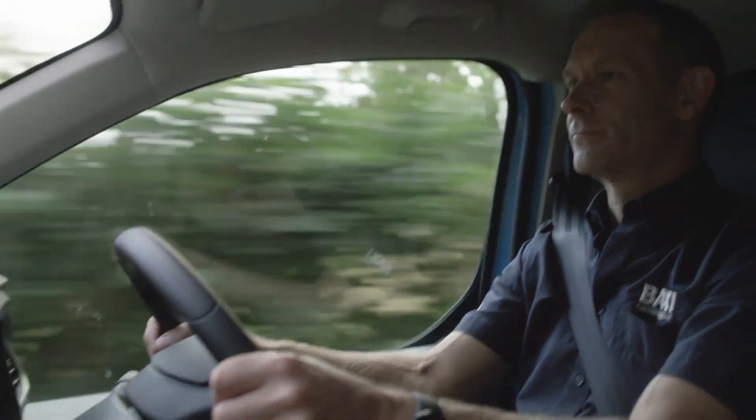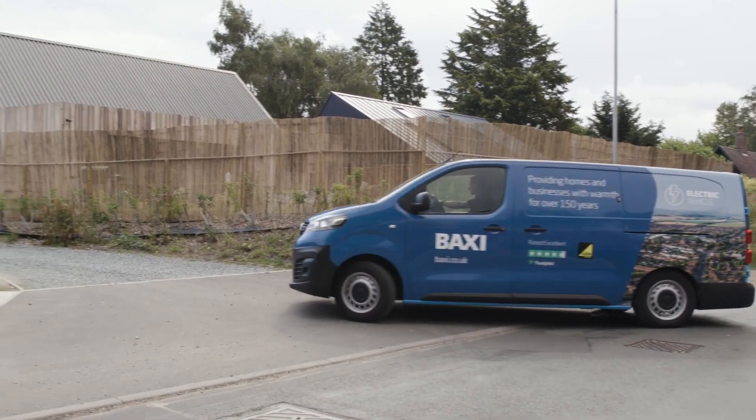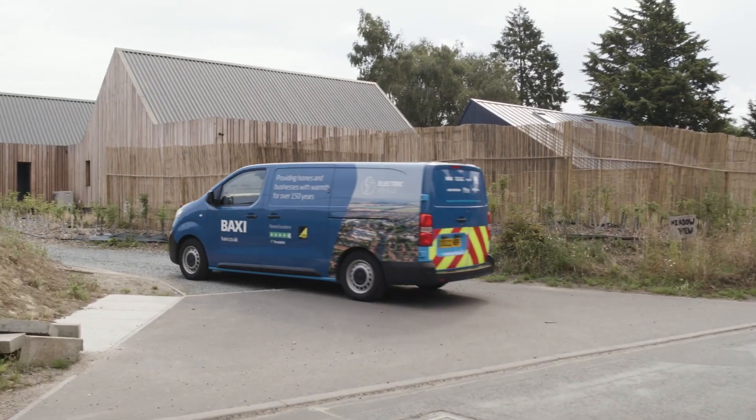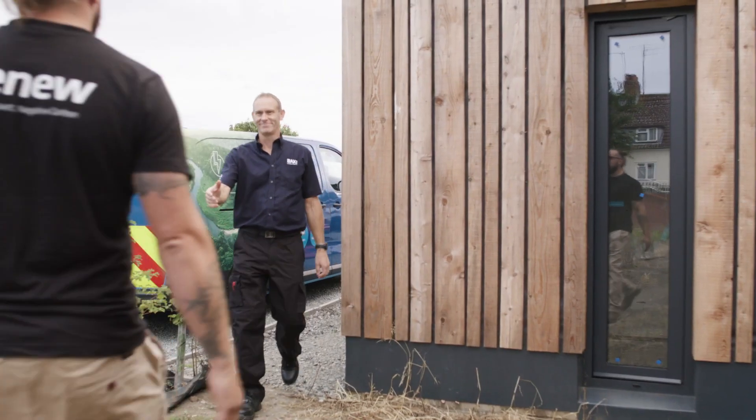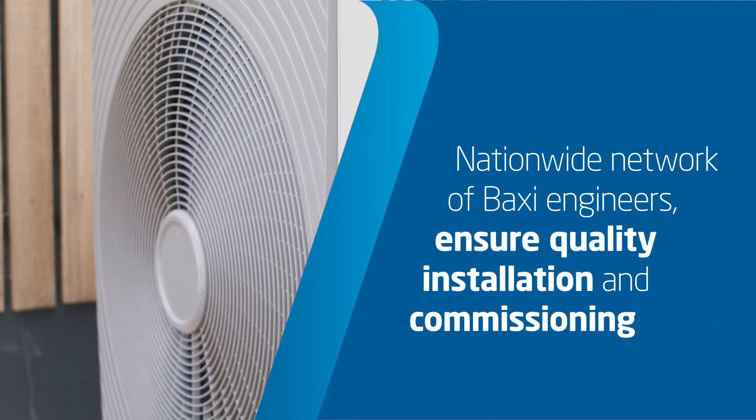We have a nationwide network of commissioning engineers who will actually come to site and physically supervise that final commissioning stage before handover to a homeowner, so we're really there to support the installers to make sure that system works efficiently and effectively.